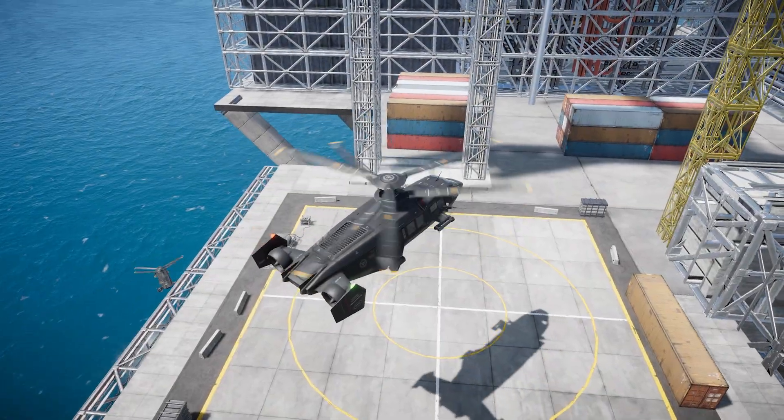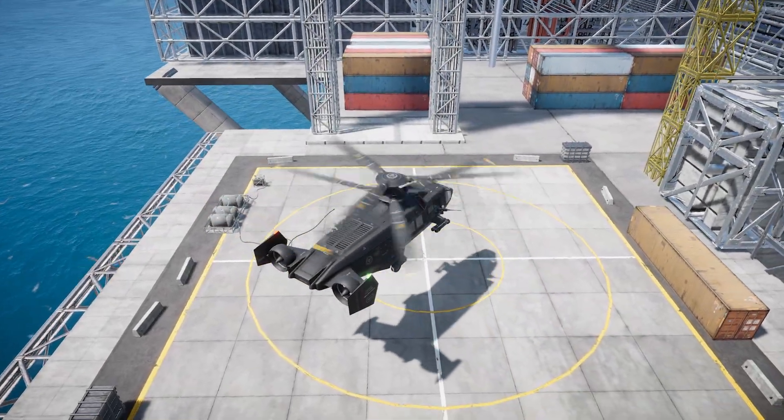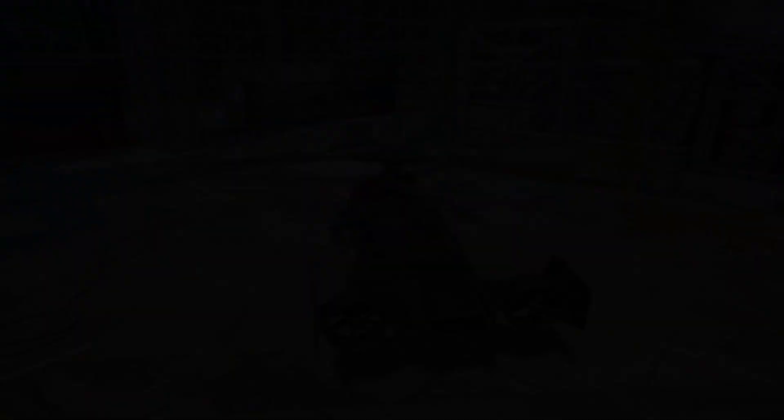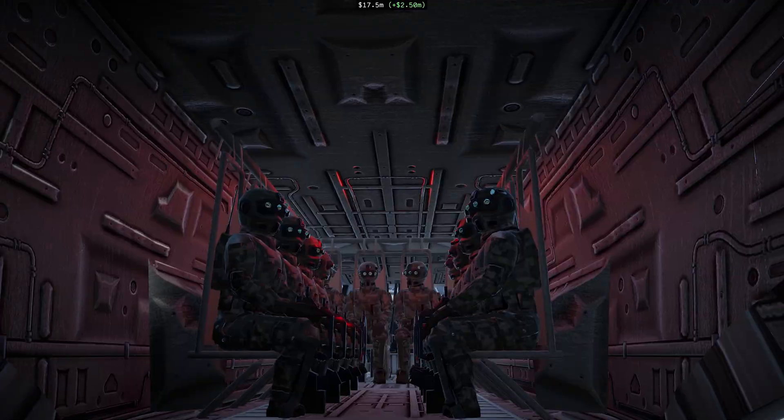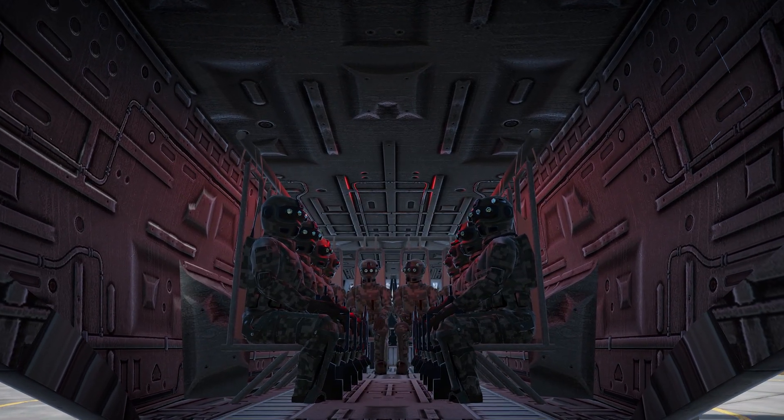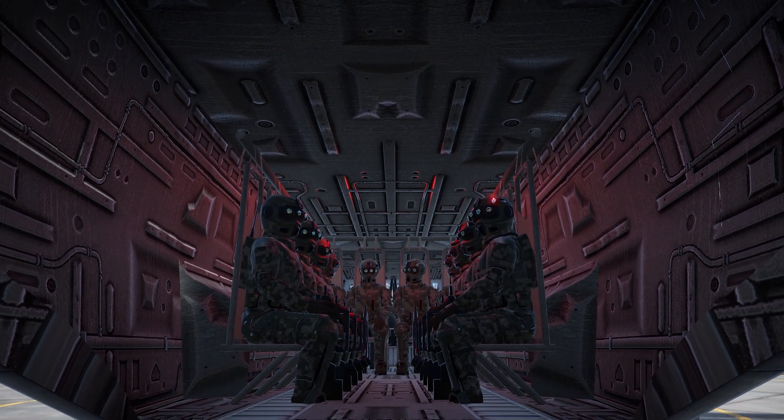Each IBIS can transport a full infantry squad directly into the fight. Once landed, these troops remain tied to the aircraft, allowing for fast, coordinated capture of enemy airbases or other high-value installations.